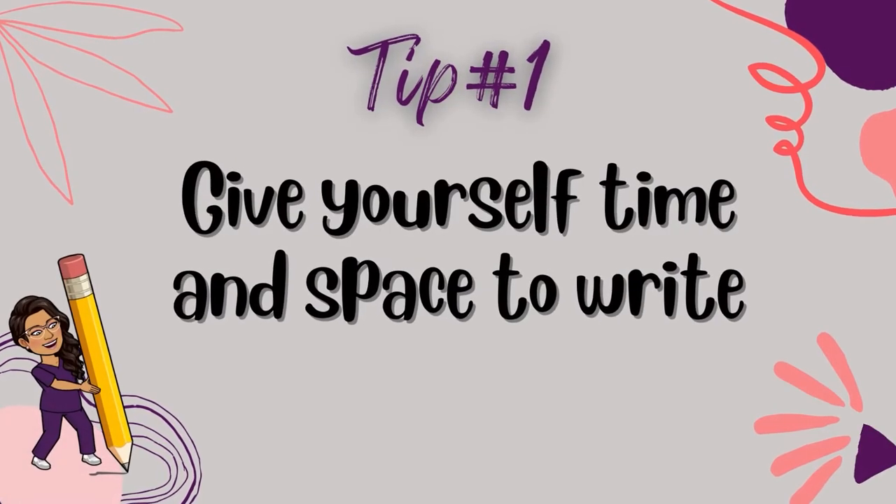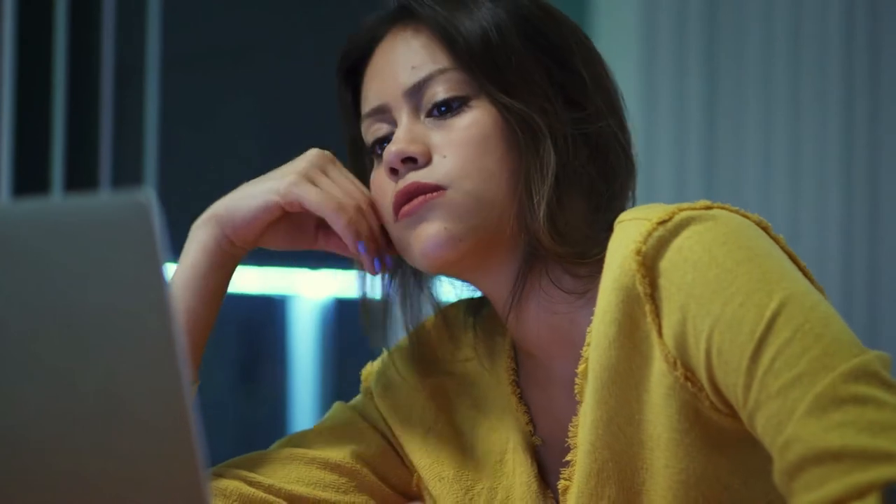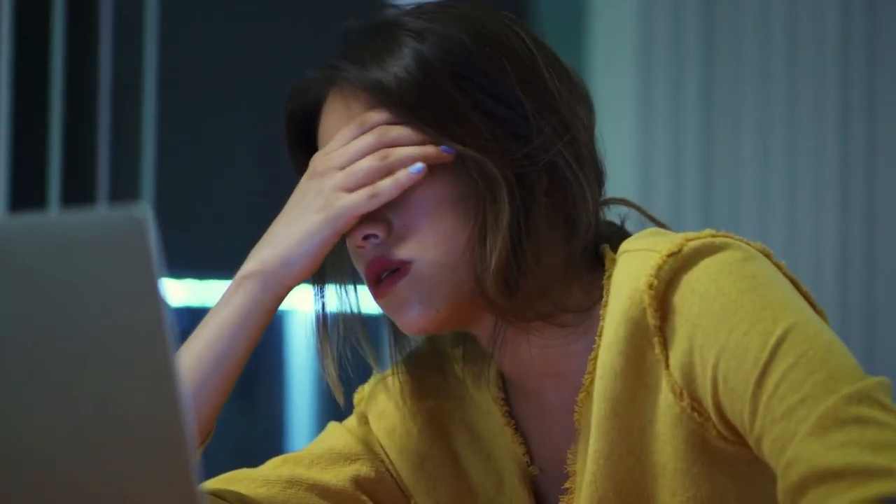Tip number one: give yourself time and space to write. Scholarly writing is not something you can do the night before — it just doesn't work that way. It takes time and space. So start your assignment early so you have the time and clear thinking space to dive deep into your thoughts and reflect.